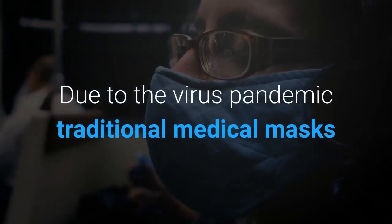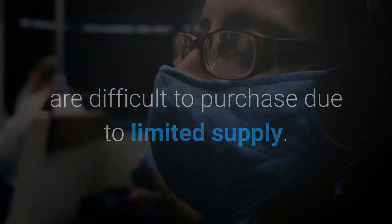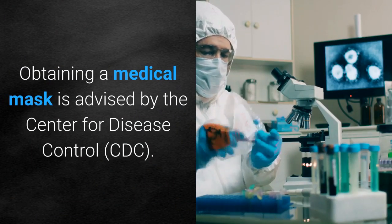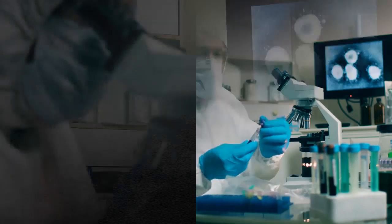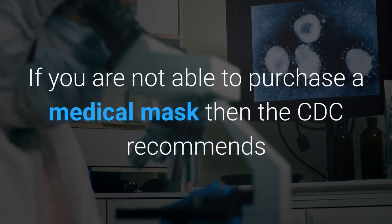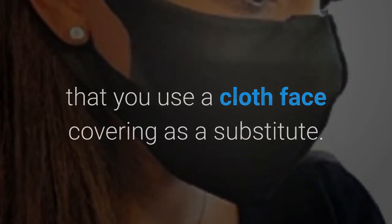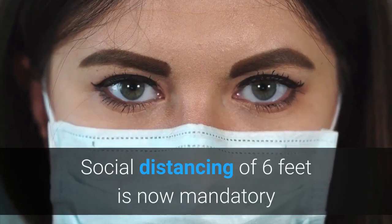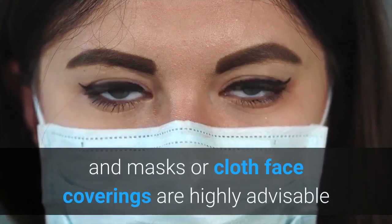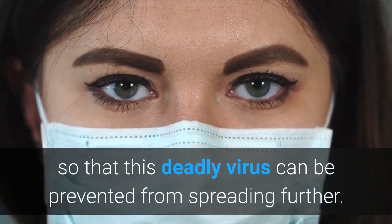Due to the virus pandemic, traditional medical masks are difficult to purchase due to limited supply. Obtaining a medical mask is advised by the Center for Disease Control, CDC. If you are not able to purchase a medical mask, then the CDC recommends that you use a cloth face covering as a substitute. Social distancing of six feet is now mandatory and masks or cloth face coverings are highly advisable so that this deadly virus can be prevented from spreading further.